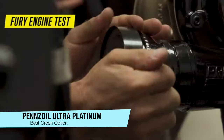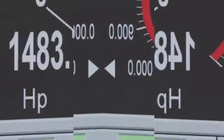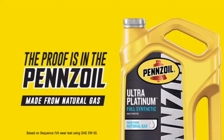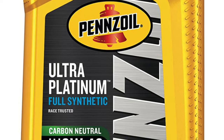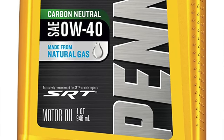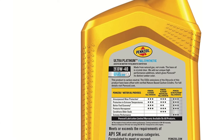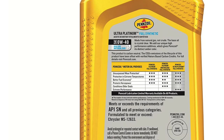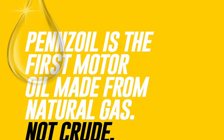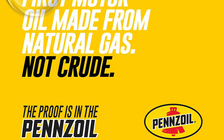The next one on my list is my best green option, and this is the Pennzoil Ultra Platinum Full Synthetic Motor Oil. Inside this gold and yellow colored bottle is a motor oil derived not from crude oil but from natural gas. Besides being carbon neutral, Pennzoil claims that its products protect horsepower and boost fuel economy. As the factory choice for all Dodge street and racing technology high-performance vehicles, this oil is meant to live in the fast lane.